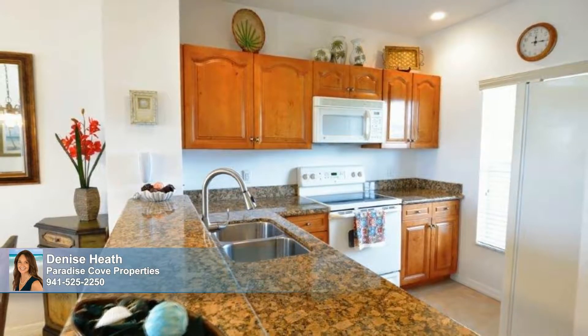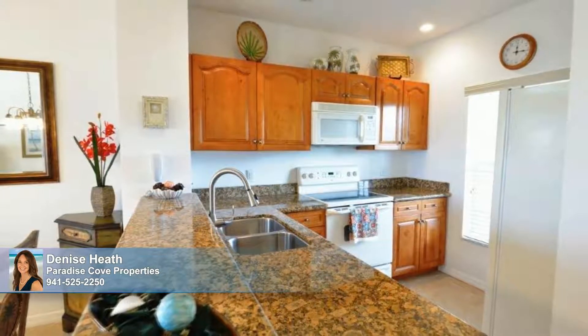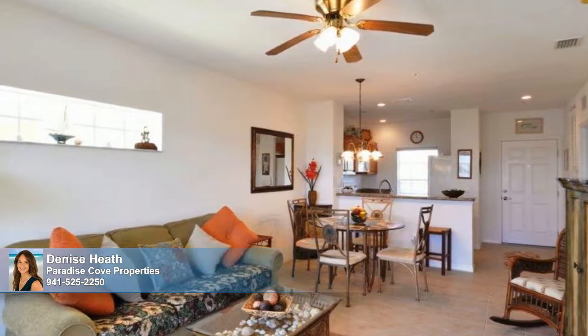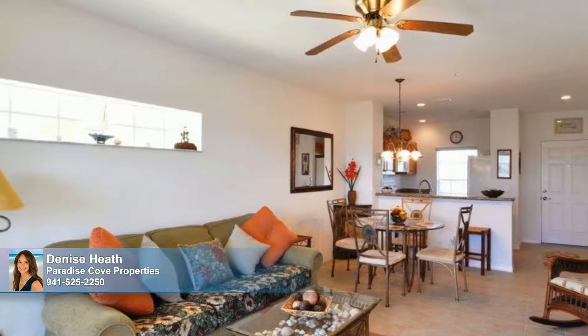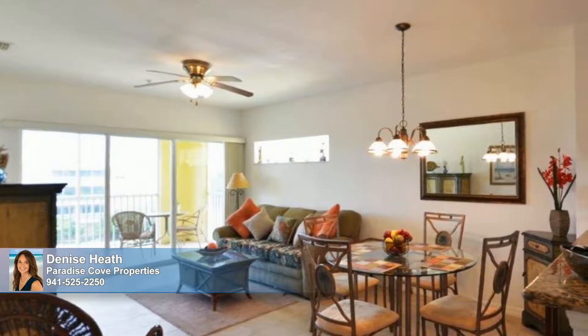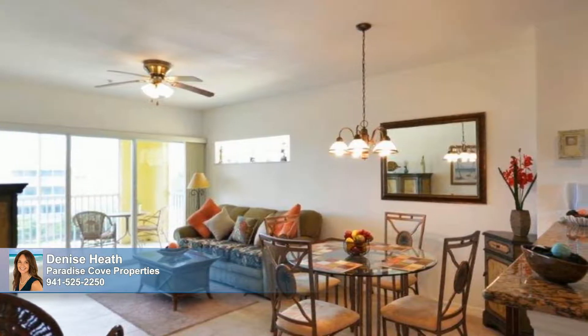The well-appointed kitchen is illuminated by recessed lights and features a double sink and a granite top breakfast bar. The open floor plan creates an easy flow among the kitchen, dining, and living areas, which are blanketed in tile, cooled by a ceiling fan, and accented by a transom window.